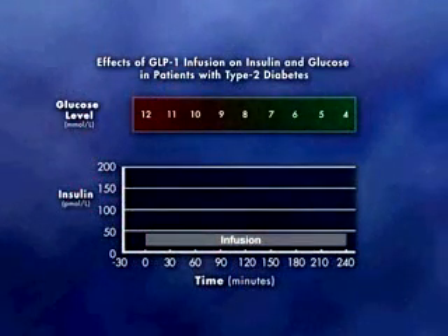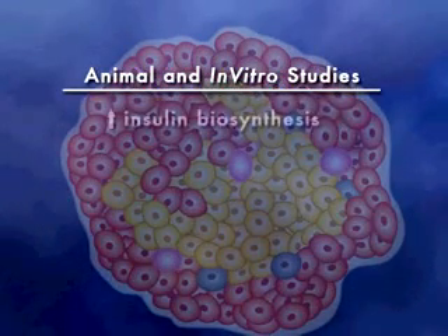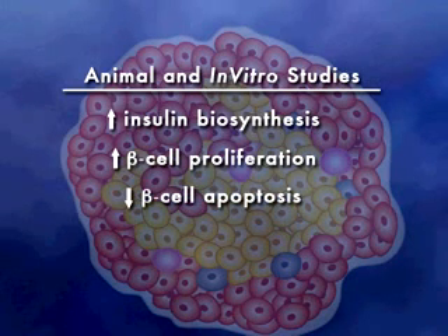The incretin mechanism is highly glucose-dependent, as illustrated by a study where GLP-1 was introduced in patients with Type 2 Diabetes. When glucose levels were high, GLP-1 increased insulin. However, once blood glucose levels fell, insulin levels returned to baseline, thus demonstrating the unique glucose-dependent mechanism of incretins. Experimental data from animal and in vitro models suggest that incretins also stimulate insulin biosynthesis, showing an increase in the number of beta cells resulting from proliferation, while also showing a decrease in cell death or apoptosis.